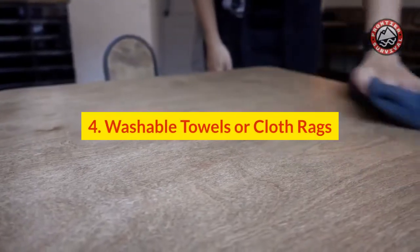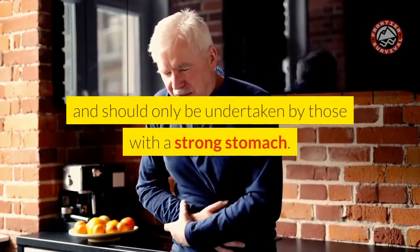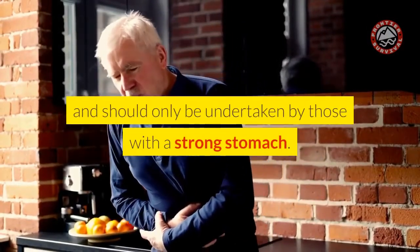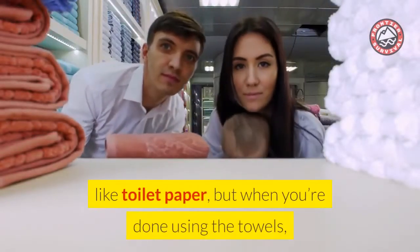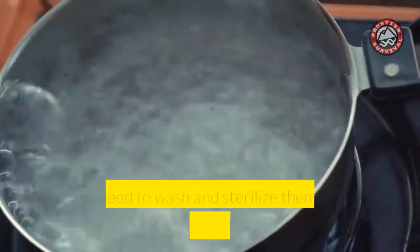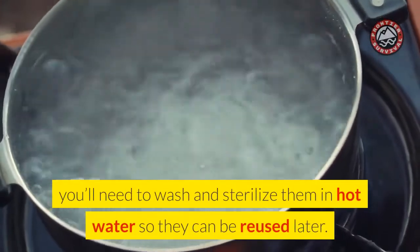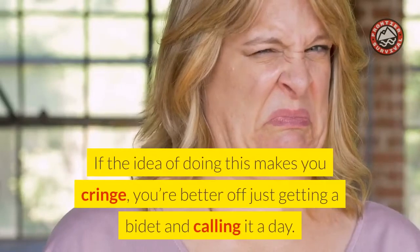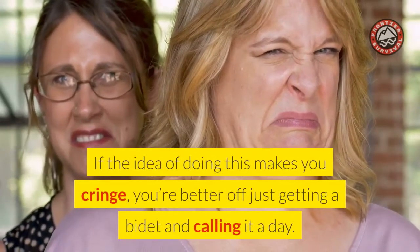Number 4: Washable Towels or Cloth Rags. This one is nasty and should only be undertaken by those with a strong stomach. All levity aside, the cloth towels and rags will be used just like toilet paper, but when you're done using them, you'll need to wash and sterilize them in hot water so they can be reused later. If the idea of doing this makes you cringe, you're better off just getting a bidet and calling it a day.